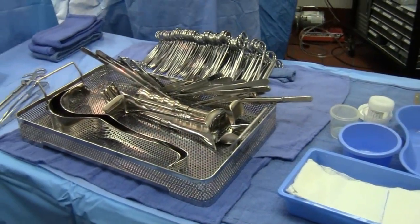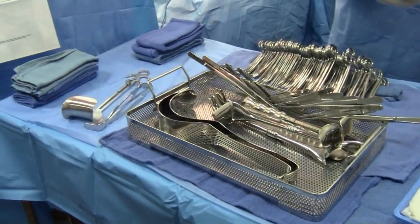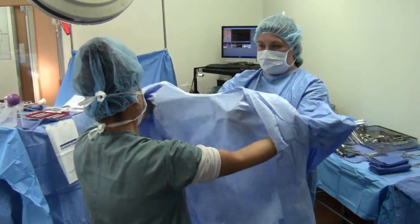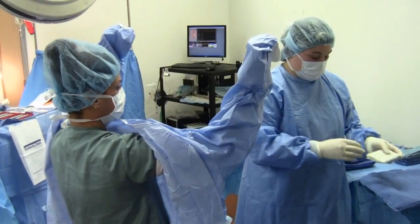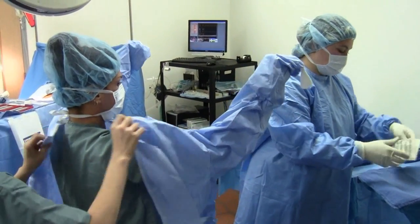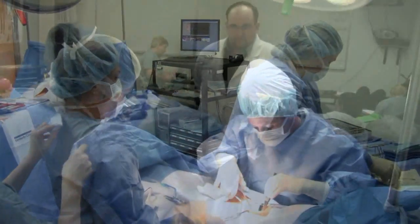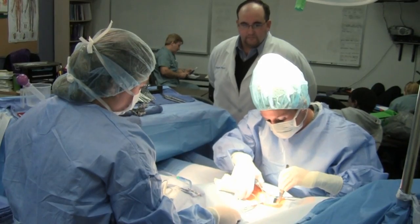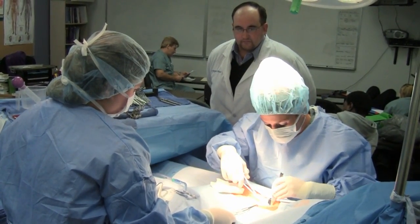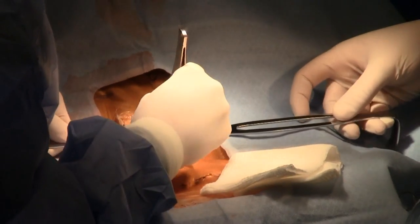Students begin with an introduction to surgical technology and an overview of ethical procedures. Students then take courses to learn their role in basic and intermediate surgical procedures. They will develop their skills by taking many surgical courses and learning the techniques used in general, cardio, and orthopedic surgery. Students also learn about surgical pharmacology and wound management.